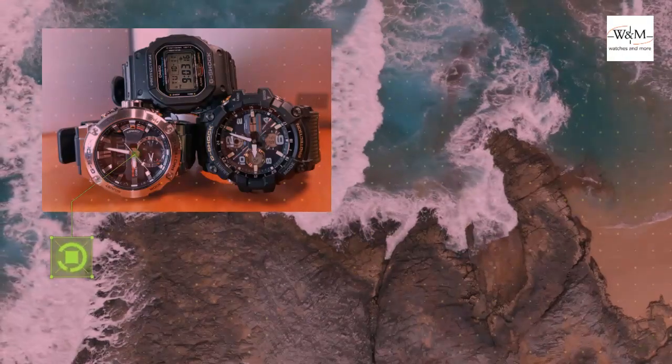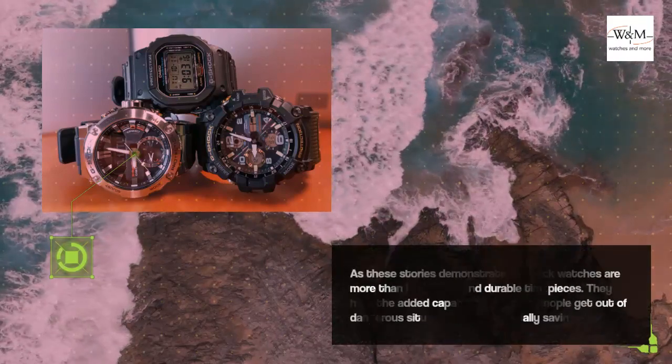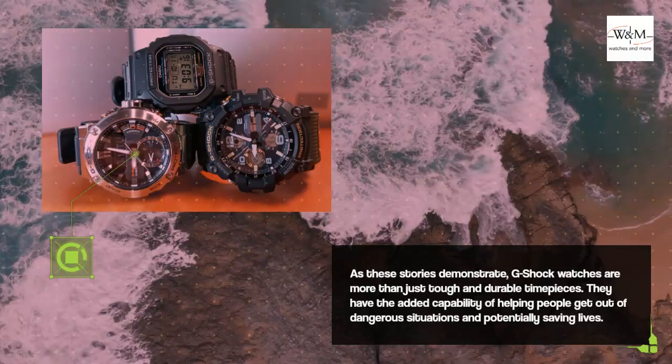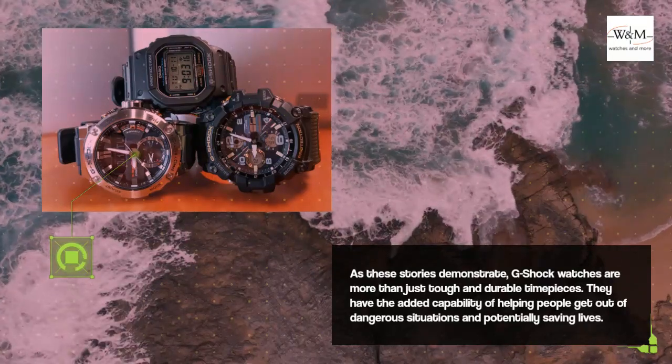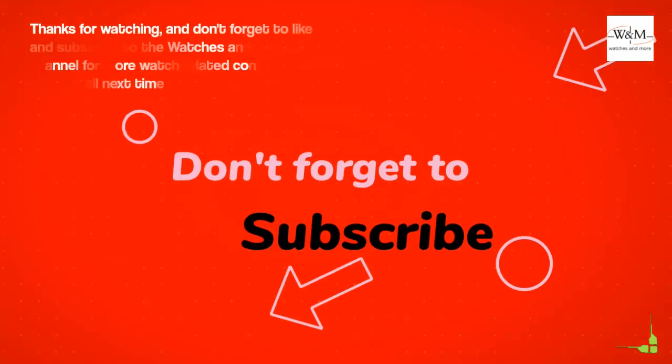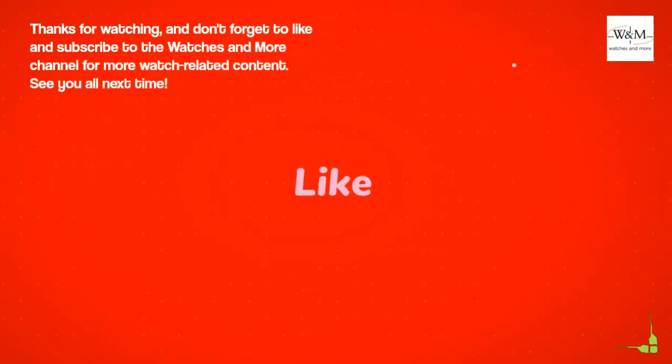As these stories demonstrate, G-Shock watches are more than just tough and durable timepieces. They have the added capability of helping people get out of dangerous situations and potentially saving lives. Thanks for watching, and don't forget to like and subscribe to the Watches and More channel for more watch-related content. See you all next time.